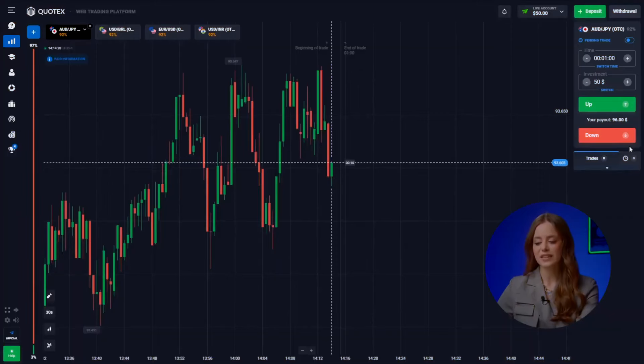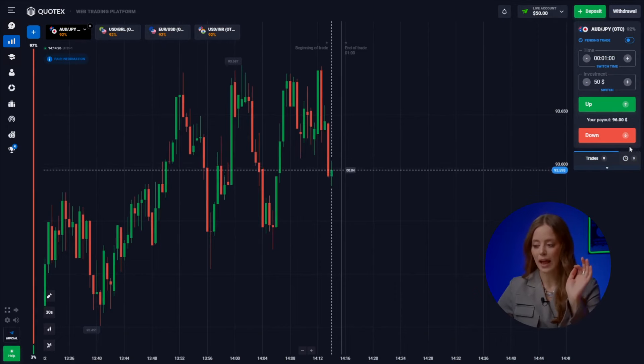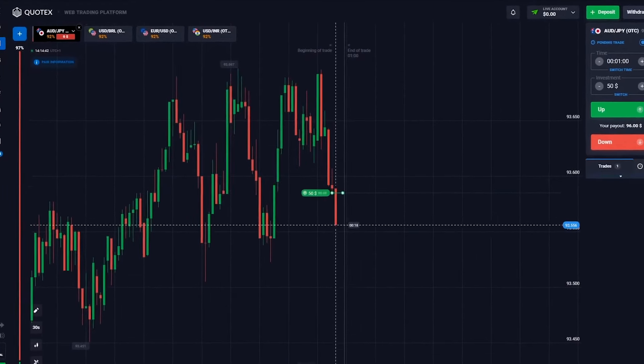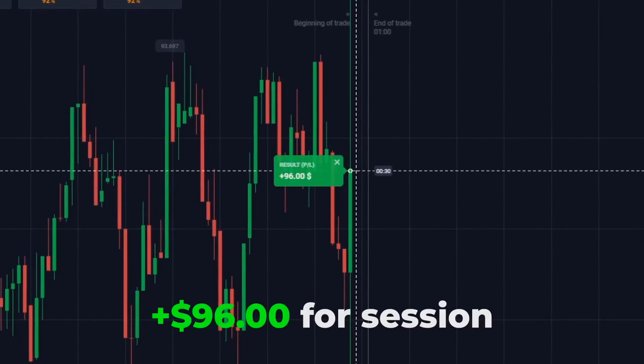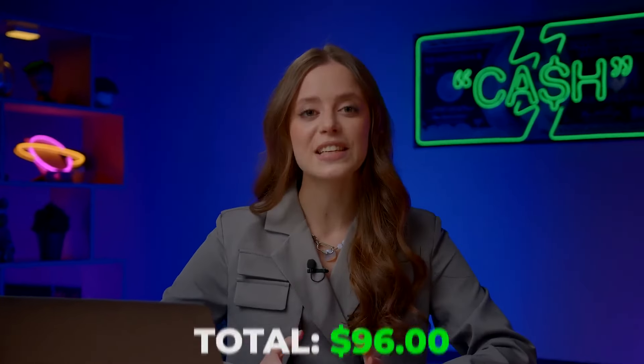Starting out with the Australian dollar and the yen. Observing a long sideways trend, I predict an upward movement after our entry at the minimum point. Going up! Yes, got it! First 96 bags in the back. Let's continue.